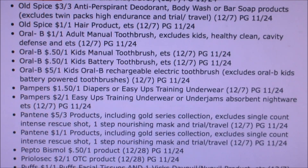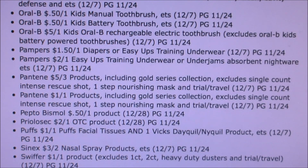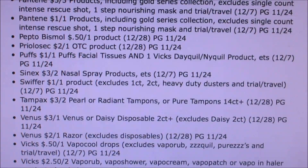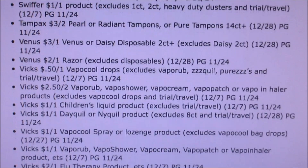Pantene, five off of three, a dollar off of one. Pepto, Prilosec, Puffs — a dollar off of one. And Vicks Dayquil products, so it's kind of like two different things to get that dollar off. Swiffer, a dollar off of one. Tampax Pearl, three off of two. Venus, three off of one, two off of one. Vicks drops, fifty cents, or two fifty off of two. Lots of Vicks coupons — Vicks and ZQuil.